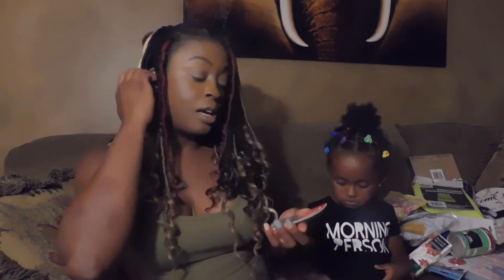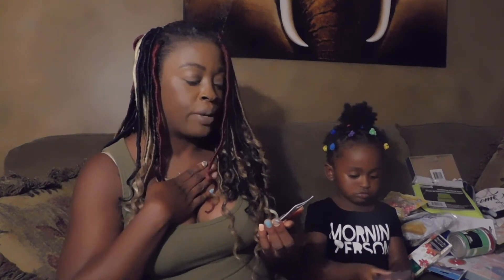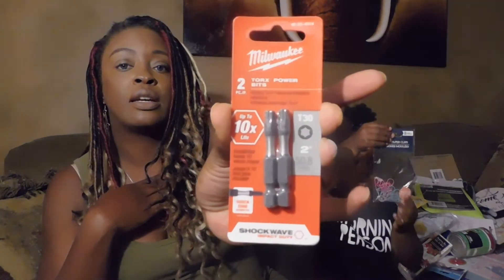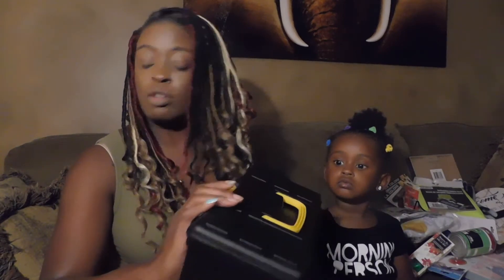Found some torque power bits — Milwaukee brand. I texted my husband and he said yes, good deal. So picked those up. Also picked up this toolbox for my little girl because she got some tools for her birthday.